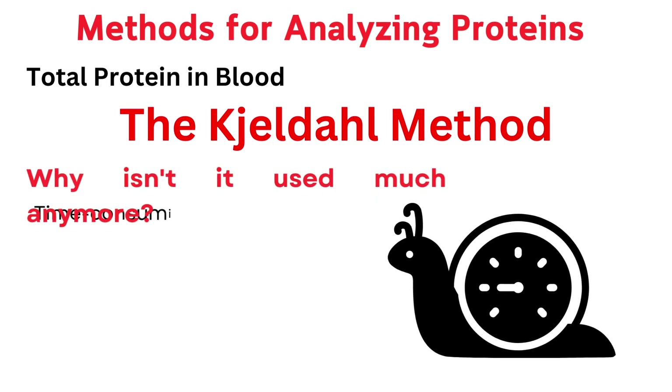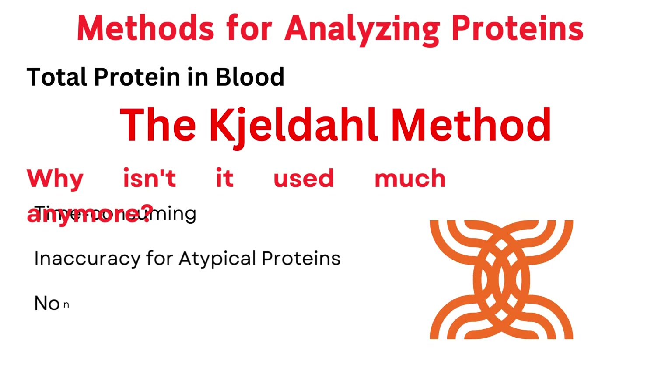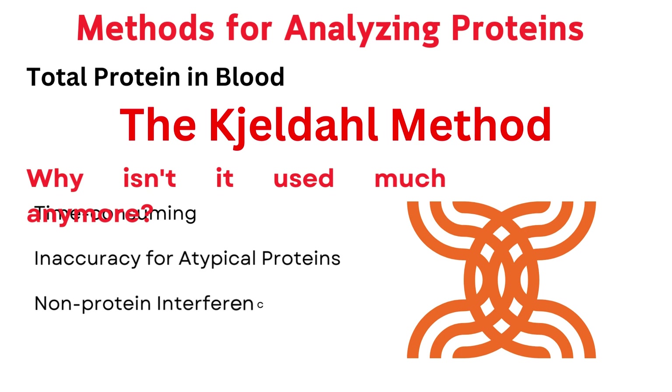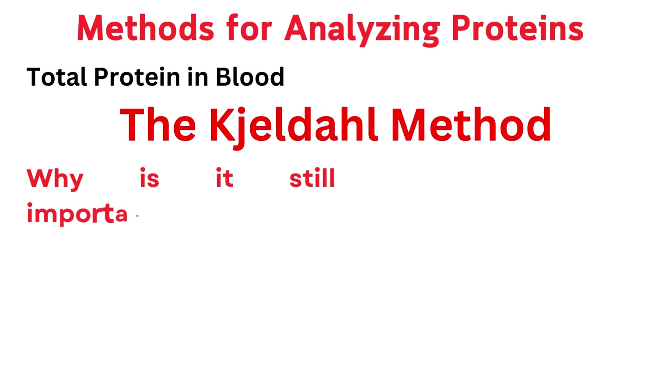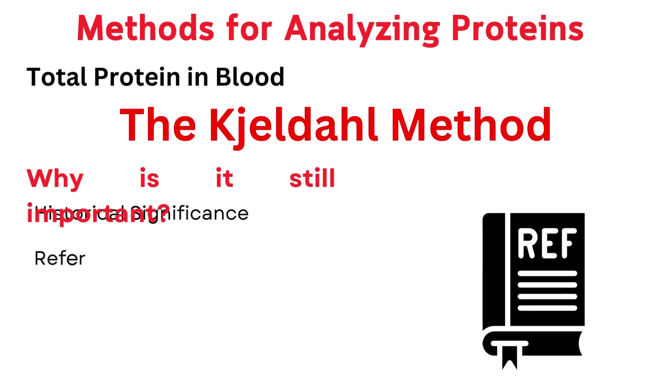Why isn't the Kjeldahl method used much anymore? It's time-consuming and not ideal for routine testing in busy labs. It's also inaccurate for atypical proteins — if a protein has an unusual structure or different nitrogen content, the measurement can be inaccurate. Non-protein interference is another issue, as other nitrogen-containing molecules like urea and amino acids can affect the results. Despite this, it's historically significant and is sometimes used as a reference standard for calibrating other methods like the Biuret method.